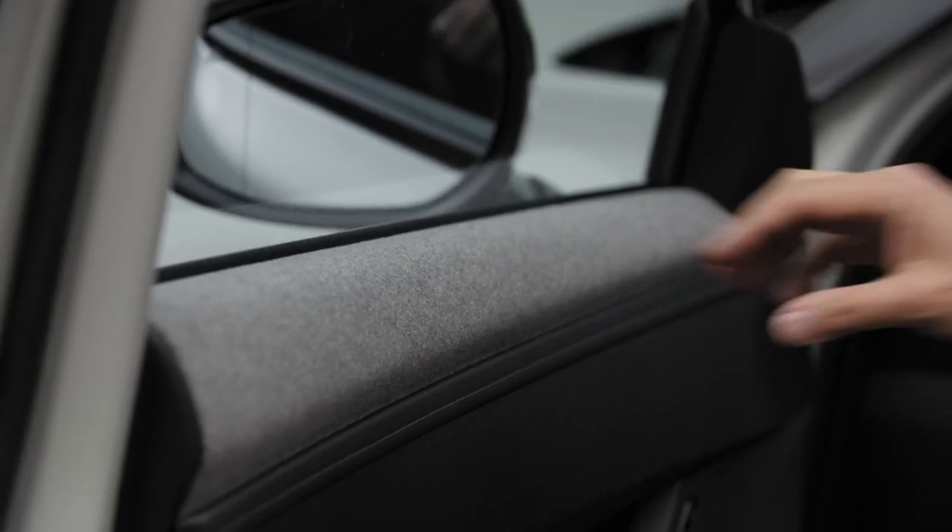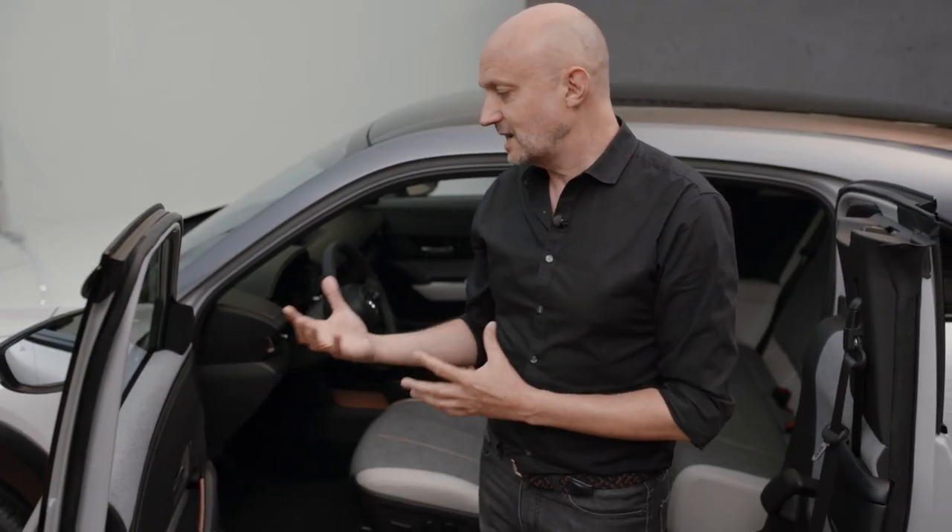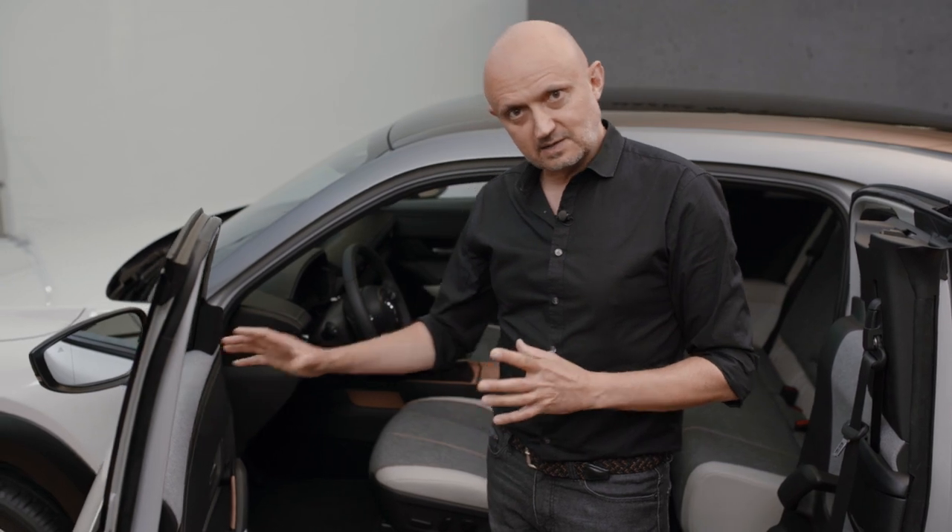One of them is the 100% recycled PET material in the door panel — that's the light gray material here. It sounds hard and technical, but it actually has a beautiful texture and a soft touch.